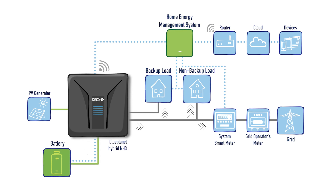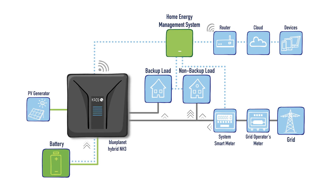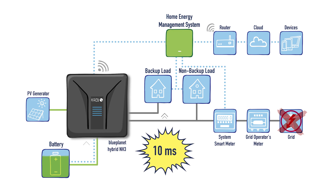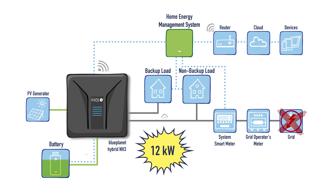At night, you have a fully charged battery, and only when you need more electricity, the system takes it from the grid. And if the grid fails, the NH3 switches to emergency power mode in under 10 milliseconds. Even now, the NH3 gives you up to 12 kilowatts from your battery.